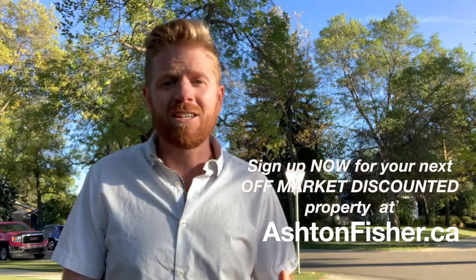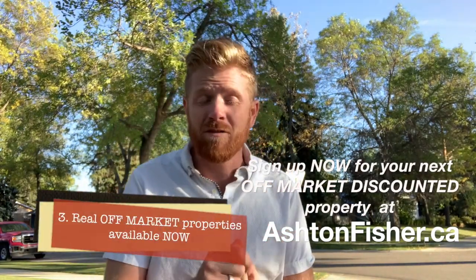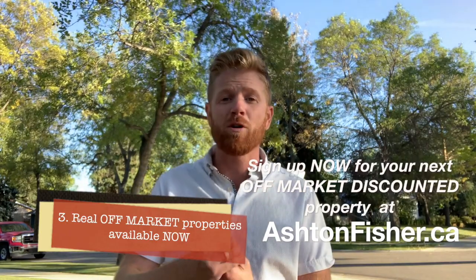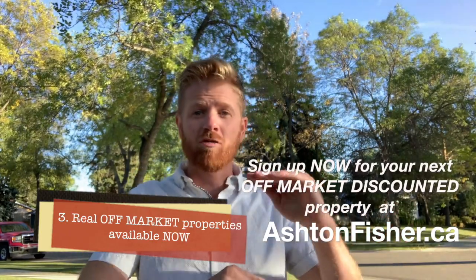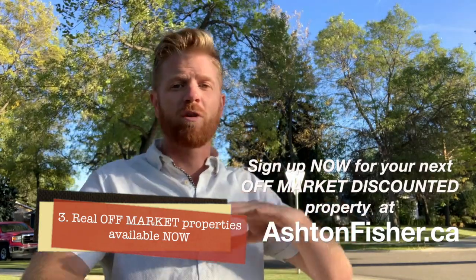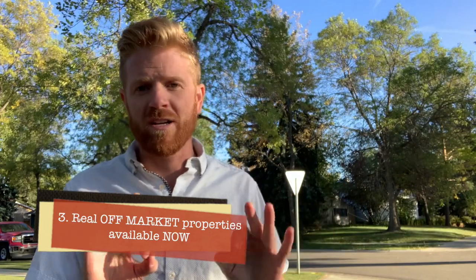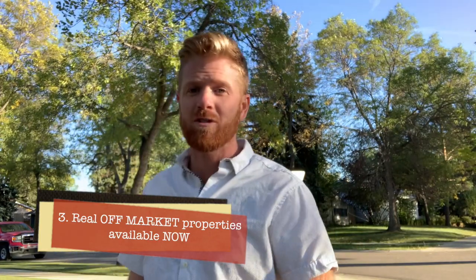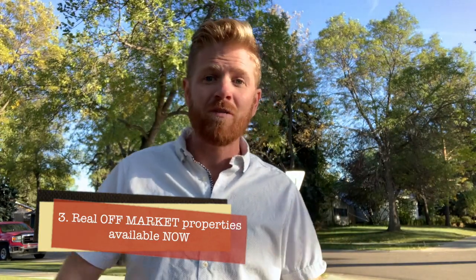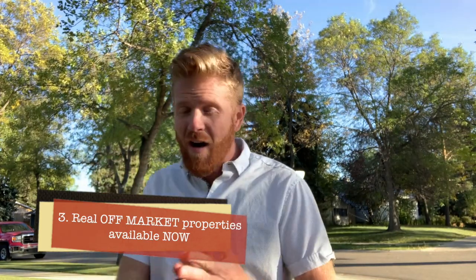Lastly, two actual real opportunities available now. There's a flip opportunity in the Avonmore-Argyle area — a great neighborhood baby boomer bungalow that already has a non-permitted granny suite. There's lots of room to permit it, renovate it, make it into a legal suite, or flip it. Tons of upside, great neighborhood, good price. That's coming on the newsletter.